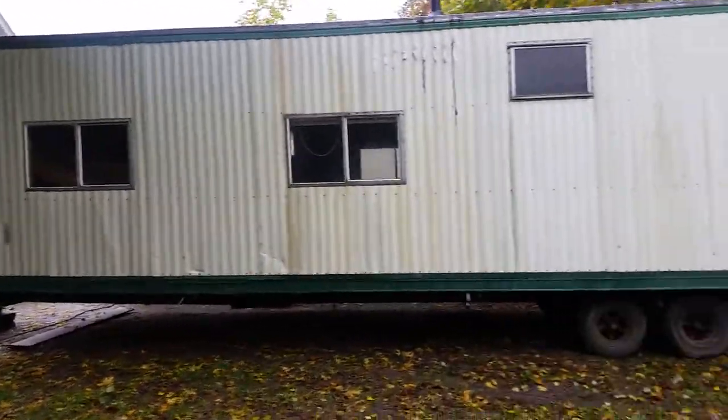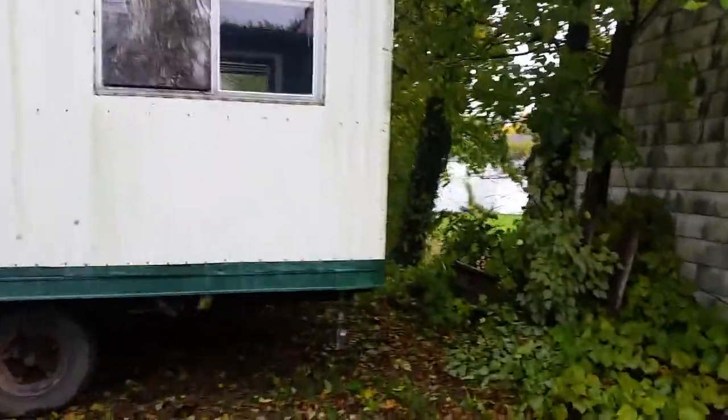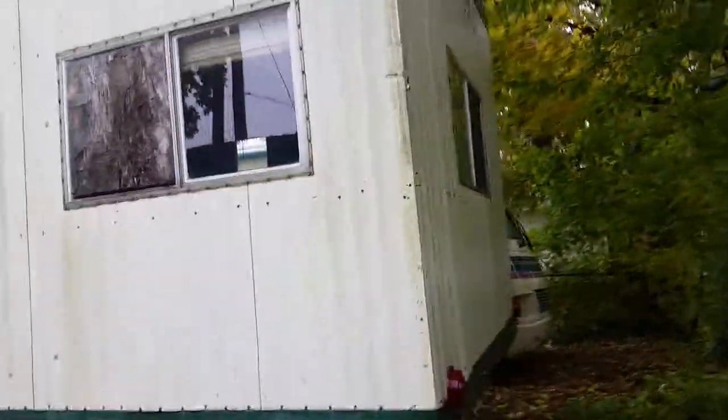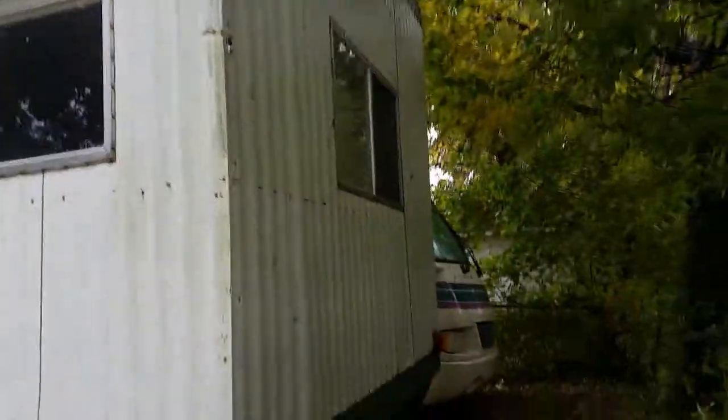It's 36 by 12 — it's got eight foot high ceilings inside. No, it's 36 by 10, I'm sorry. It just got delivered here maybe about 30 minutes ago, so we got some work to do to it.